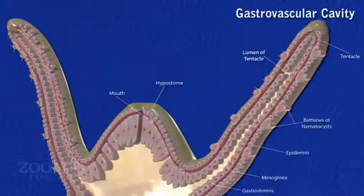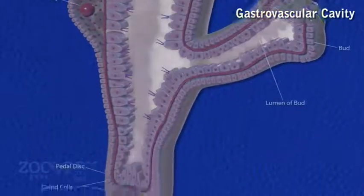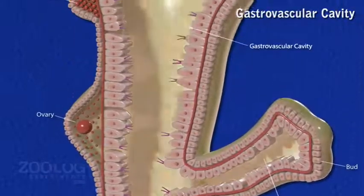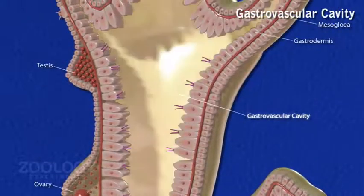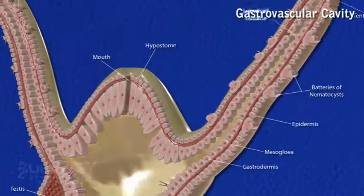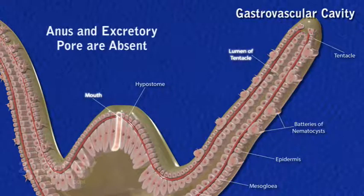Gastrovascular cavity: sections of Hydra show a central cavity or coelenteron, functionally known as the gastrovascular cavity. It is surrounded by the body wall, and the mouth opens into this cavity, which also extends into tentacles as their lumen. Anus and excretory pores are absent.